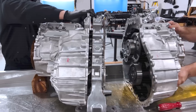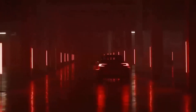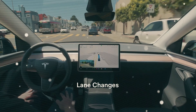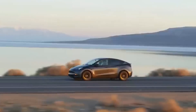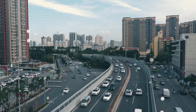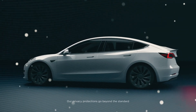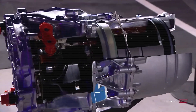For centuries, the pursuit of power has driven human innovation, from the earliest sputtering engines to the roaring machines we see today. This groundbreaking innovation sets a new standard for the future of electric vehicles. Since the launch of the Model S Plaid Delivery event, the entire industry has been left stunned by what's been achieved with this motor. So, how does this motor shape the future of EVs? Let's take a closer look.